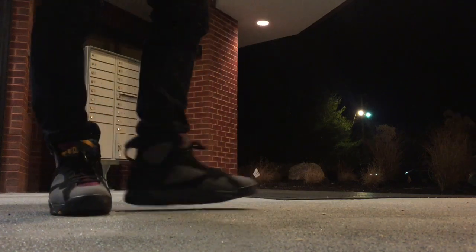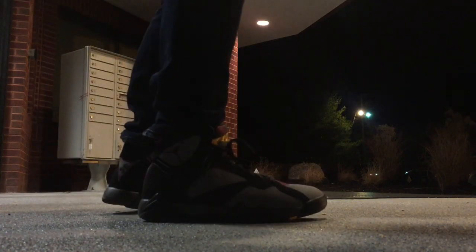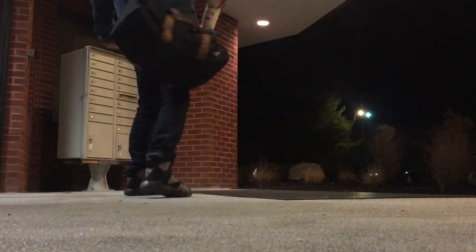Hey guys, what's going on? It's Yoanti. Welcome to this week's sneaker rotation video. Tonight — actually, I don't film at night time enough, I gotta start incorporating that. I have on the Bordeaux 7s.